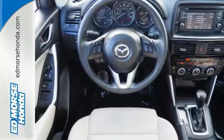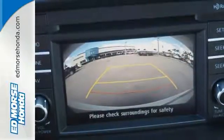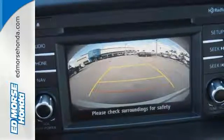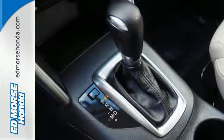Inside, you can enjoy the ease of steering wheel audio controls and cruise control. Outside, the rear spoiler helps efficiency, and the turn signal indicator mirrors aid your visibility.